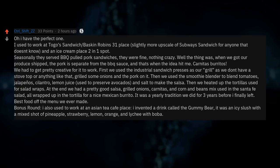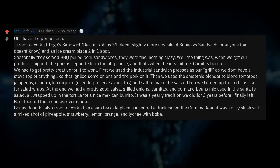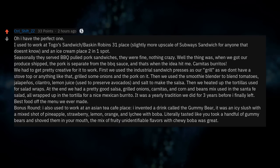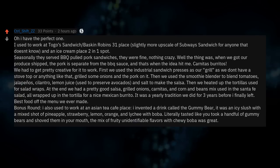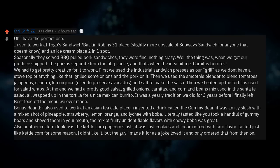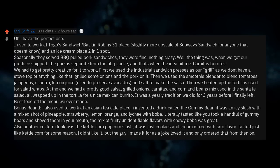Bonus round — I also used to work at an Asian tea cafe. I invented a drink called the Gummy Bear: an icy slush with a mixed shot of pineapple, strawberry, lemon, orange, and lychee with boba. It literally tasted like you took a handful of gummy bears and shoved them in your mouth. Also another custom drink was the caramel corn popcorn slush — just cookies and cream mixed with taro flavor. Tasted just like caramel corn for some reason. I didn't like it, but the guy I made it for as a joke loved it and only ordered that from then on.